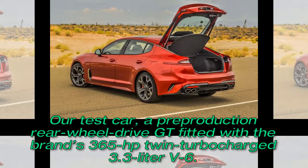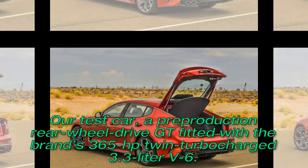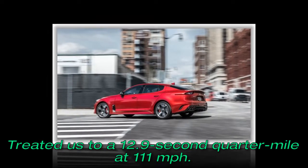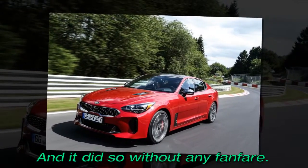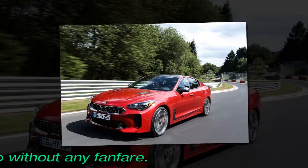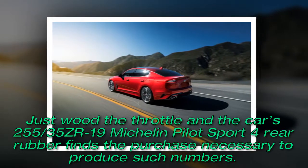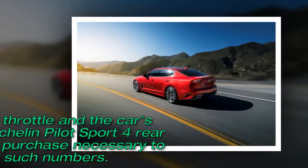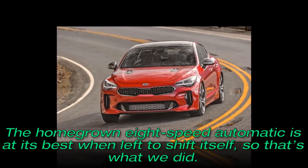Our test car, a pre-production rear-wheel-drive GT fitted with the brand's 365-horsepower twin-turbocharged 3.3-liter V6, treated us to a 12.9-second quarter-mile at 111 miles per hour, and it did so without any fanfare. Just work the throttle and the car's 255/35 ZR19 Michelin Pilot Sport 4 rear rubber finds the purchase necessary to produce such numbers. A homegrown 8-speed automatic is at its best when left to shift itself, so that's what we did.